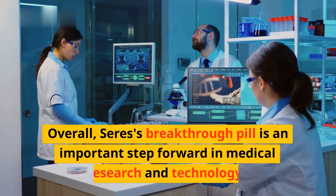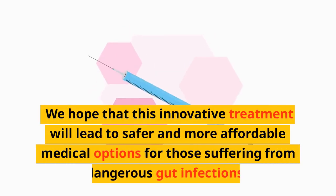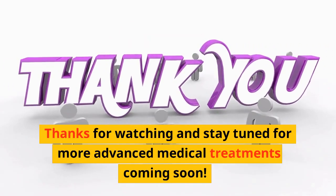Overall, Seres's breakthrough pill is an important step forward in medical research and technology. We hope that this innovative treatment will lead to safer and more affordable medical options for those suffering from dangerous gut infections. Thanks for watching and stay tuned for more advanced medical treatments coming soon.